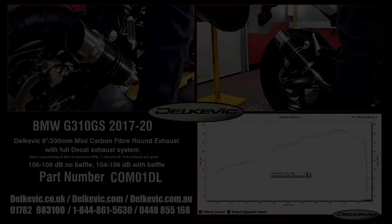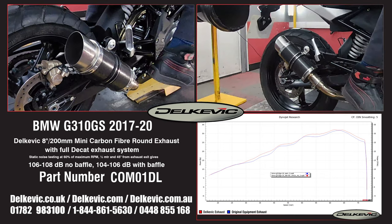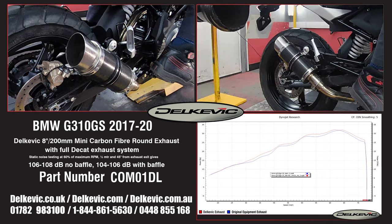Welcome to Delcovic on YouTube. This bike has been fitted with the Delcovic Mini round 8 inch or 200 millimeter carbon fiber exhaust. Using motorsport testing protocol, noise levels are 106 to 108 decibels without the baffle and 104 to 106 decibels with the baffle.